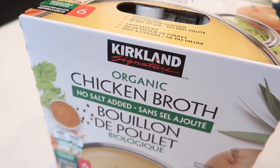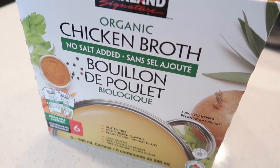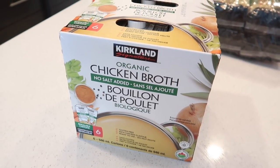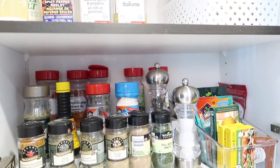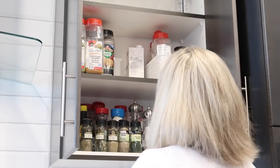I use broth for a bunch of different recipes, especially when I make soups. I much prefer having the vegetable broth, but it was out of stock and has been out of stock for a long time, so I just picked up this chicken one to hold us over. I store our broths in our spice cupboard — I used to store them in the pantry, but I find it just kind of works better with the spices.